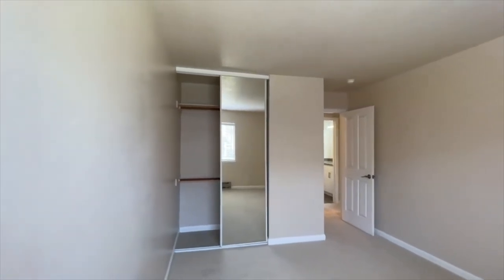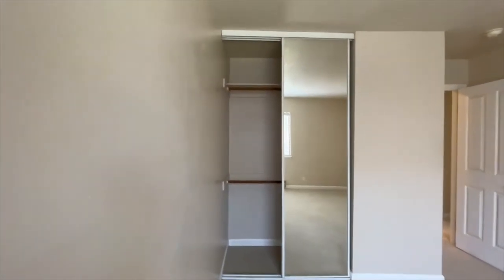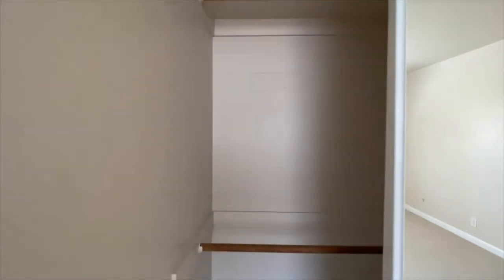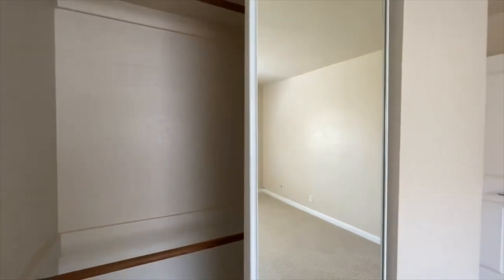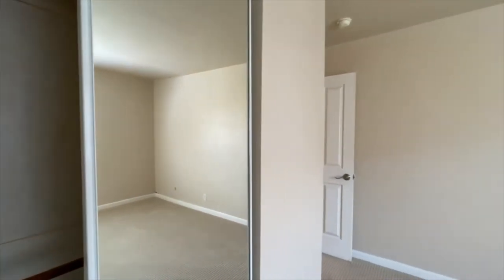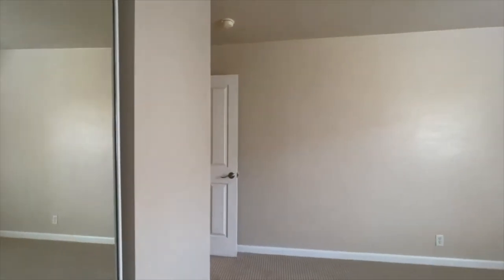We're going to walk over here and take a look at this closet. This one does have dual closet rods — you can really maximize the amount of storage space you get out of this closet. People are always asking questions about that and want to make sure they see the closet, so we're really doing our best to give you those views whenever possible.